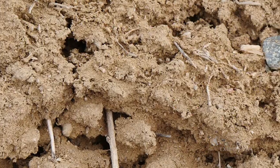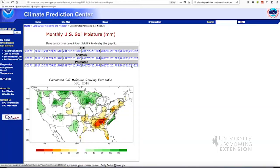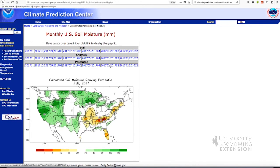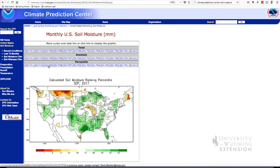The National Oceanic and Atmospheric Administration Climate Prediction Center predicts soil moisture throughout the United States using computer models. These models can also be useful when predicting drought conditions.